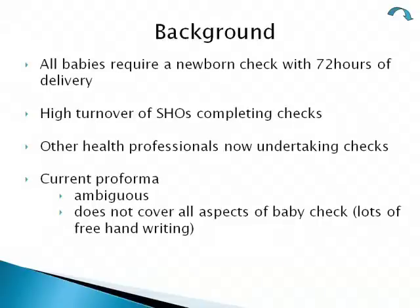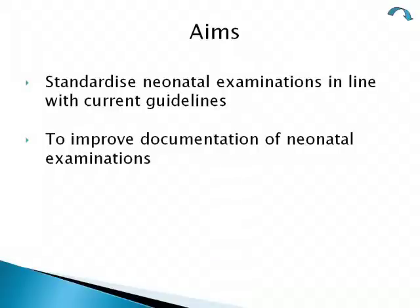The background to this audit: all babies require a newborn check within 72 hours of delivery, and there is a high turnover of SHOs completing these checks with rotations changing every four months. Other health professionals such as midwives now undertake these checks, and the current proforma in use in Swindon was ambiguous and did not cover all aspects of the baby check.